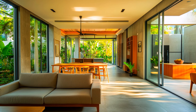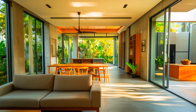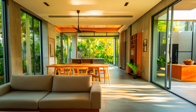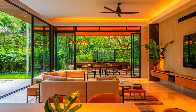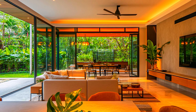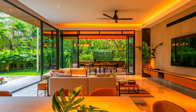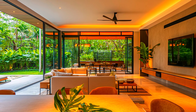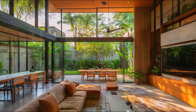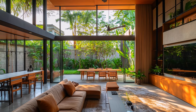The family room offers a cozy retreat with comfortable seating arranged to encourage relaxation and conversation. It's designed to be a warm, inviting space for family gatherings and downtime. Subtle tropical accents, such as natural textiles and greenery, add a touch of the tropics without overpowering the minimalist design, helping to create a relaxed and harmonious atmosphere.